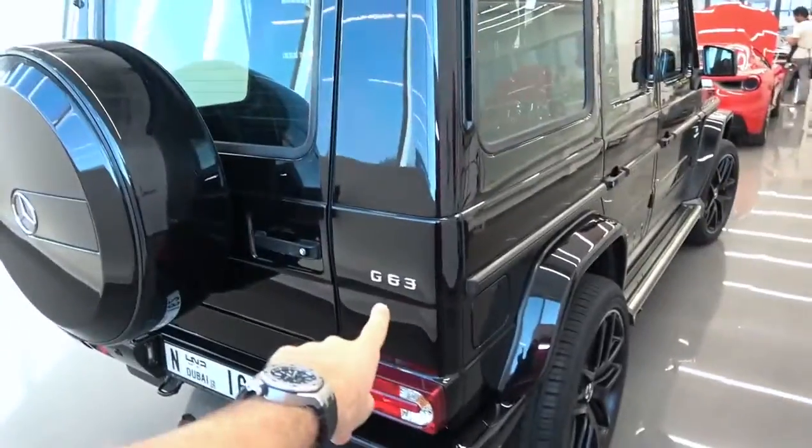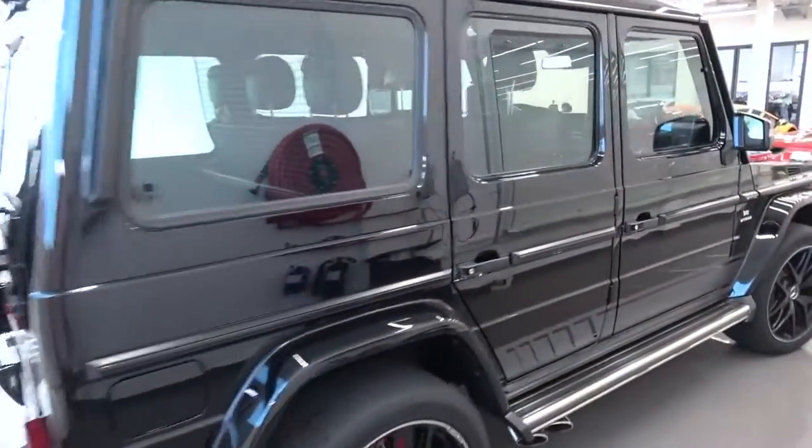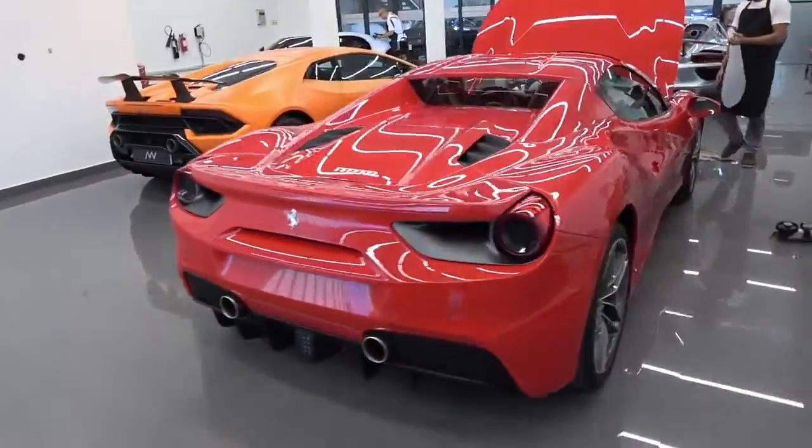V8 G-Wagon as we walk in — G63 — somewhat of a cult car in this part of the world, looking very shiny. Not sure if it's had any treatment or PPF yet, but good start nonetheless. 488 Spider. Look at the way the reflections on these lights. Wow. This place is immense.